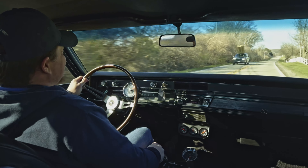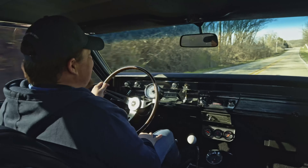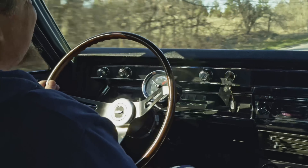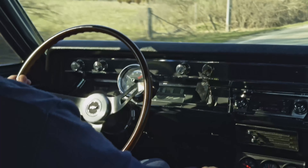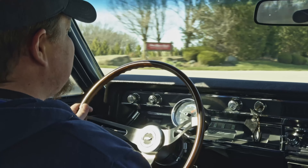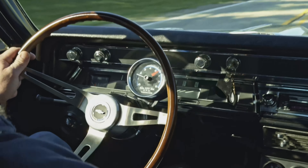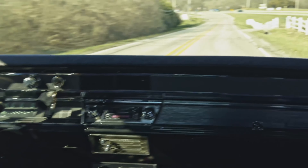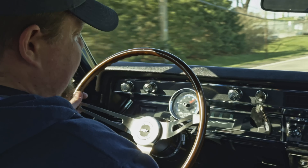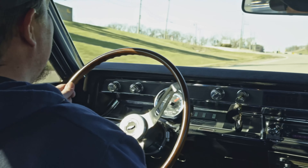Alright everybody, put your seat belts on — time to go for a cruise. This is going to be a quick one. 1967 Chevelle SS. This one has a 502 in it, with aluminum heads on it. It's going to be a lot of fun. Beautiful restoration here, of course. Handling the bumps very nicely on the street. Steering well. It does have power steering, power brakes, disc brakes up front.